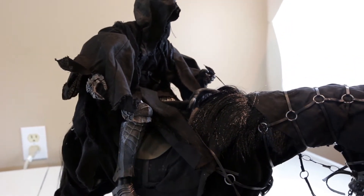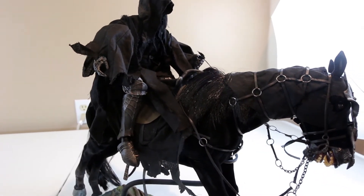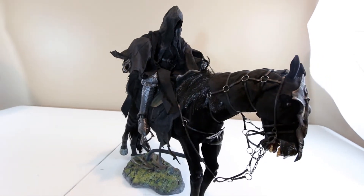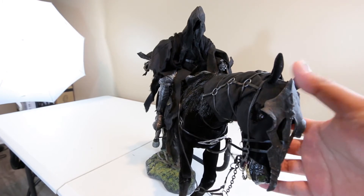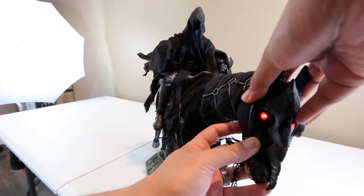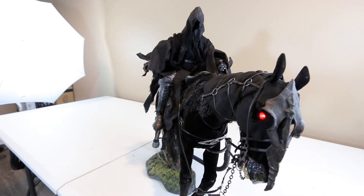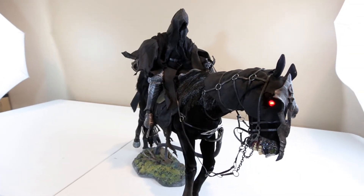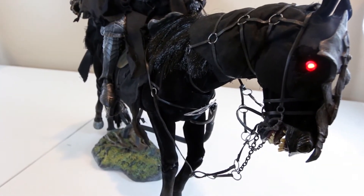I know it hasn't been returned — Big Bad wouldn't do that — so I didn't say anything about the imperfections. I just want to keep it in my collection. Look at that pose — it looks pretty badass. And his eyes light up too, which is pretty cool.